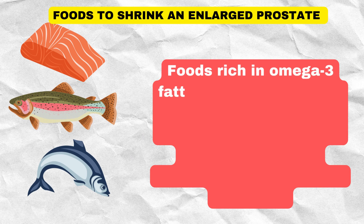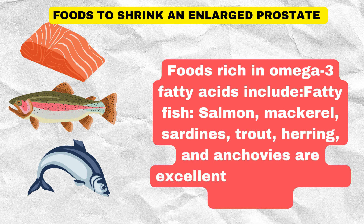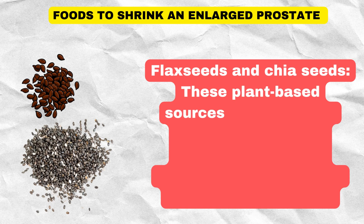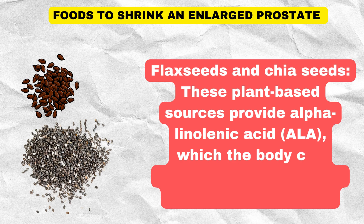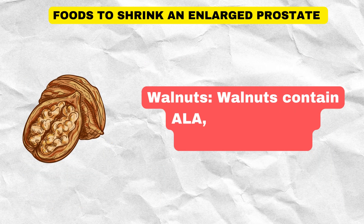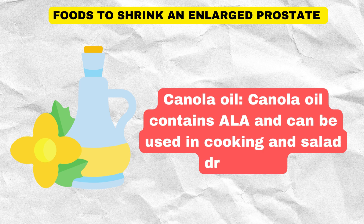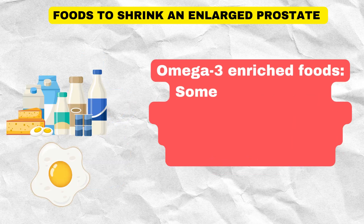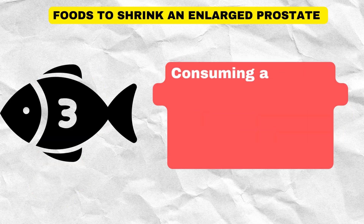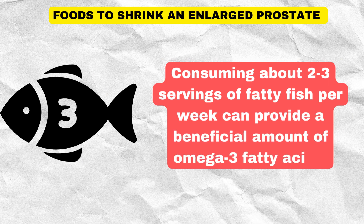Foods rich in omega-3 fatty acids include fatty fish such as salmon, mackerel, sardines, trout, herring, and anchovies, which are excellent sources of EPA and DHA. Flax seeds and chia seeds provide alpha-linolenic acid (ALA), which the body can convert to EPA and DHA, albeit less efficiently. Walnuts contain ALA, offering some omega-3 content. Canola oil contains ALA and can be used in cooking and salad dressings. Some fortified products, like certain types of eggs and dairy, also contain omega-3 fatty acids. Consuming about two to three servings of fatty fish per week can provide a beneficial amount of omega-3 fatty acids.